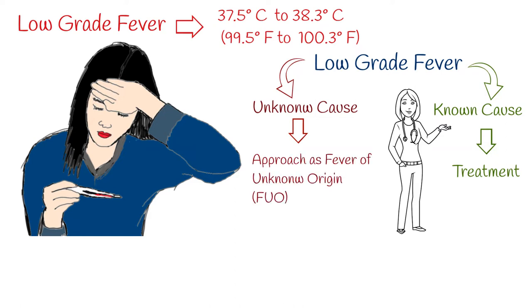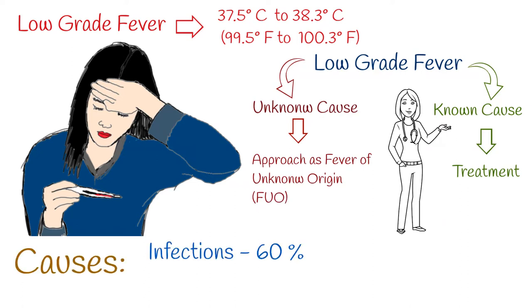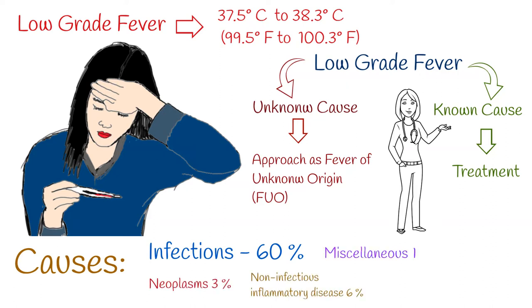In the case of low-grade fever, the main focus is on infectious diseases, because in almost 60% of cases it is caused by infections. Only 3% of cases are neoplasm and malignancy. Around 6% is non-infectious inflammatory disease. 18% is miscellaneous causes, and 12% is undiagnosed.